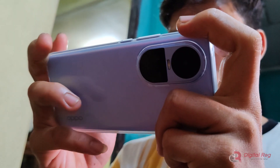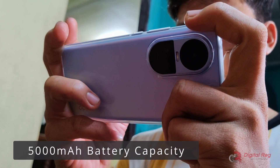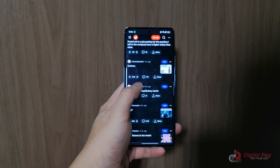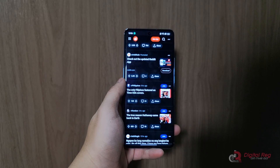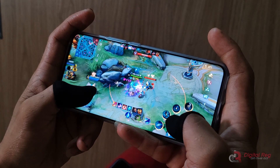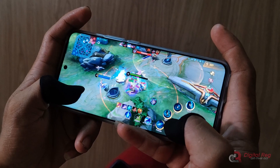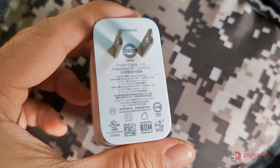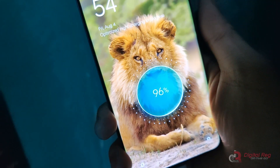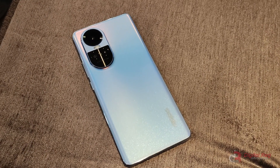The Oppo Reno 10 has received a battery upgrade, now featuring a 5000 mAh capacity up from the Reno 8's 4500 mAh. We used the phone for 12 hours, performing general tasks such as browsing, listening to music, scrolling through social media, taking pictures, and playing games. It withstood the usage and still had 33% battery remaining. Charging-wise, the box includes a 67W SuperVOOC charger which recharges the Reno 10 from 0 to 100 in under 1 hour. The combination of solid battery life and quick charging is impressive.